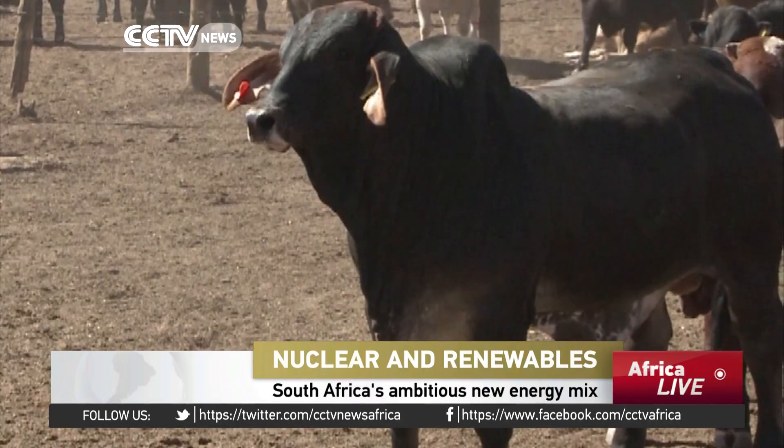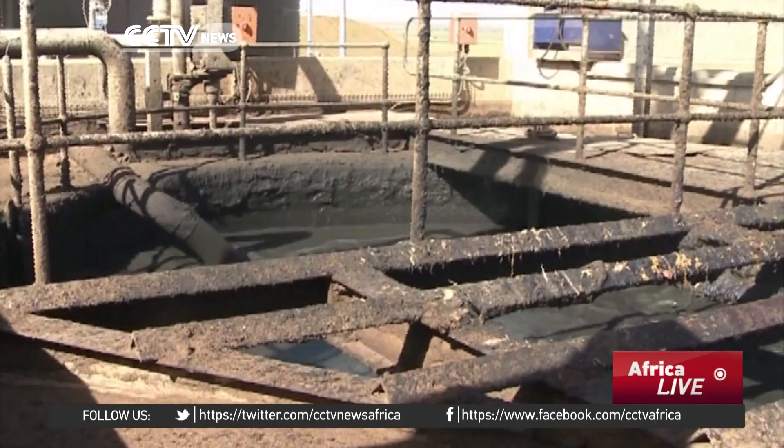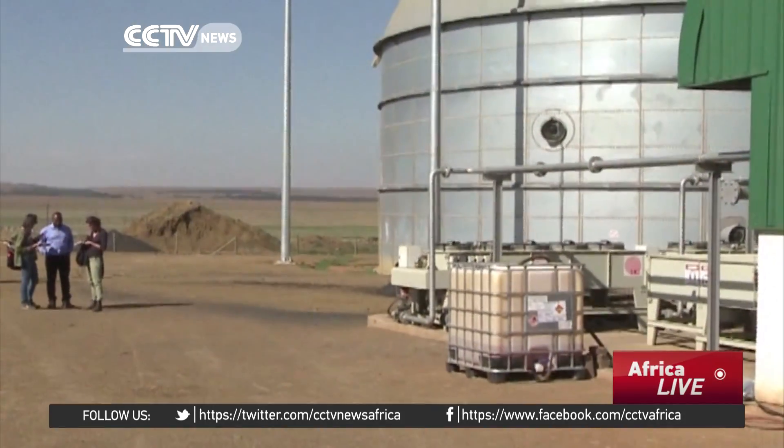The methane gas they produce may be a dangerous greenhouse gas, but their dung is recycled and transformed into energy. Not far from South Africa's capital Pretoria, this factory mixes the manure with organic waste like paper and expired yogurt from landfills and markets. It's basically a huge living organism. The waste goes into the tank, it's mixed together — liquids and solid waste — and then put in conditions ideal for the bacteria to break down that waste.